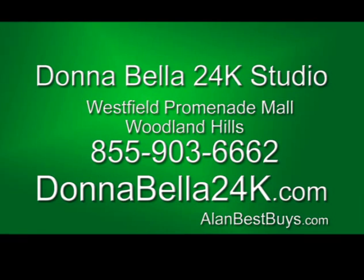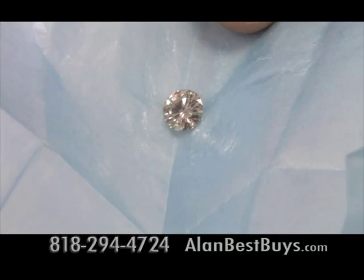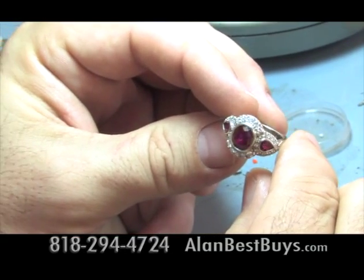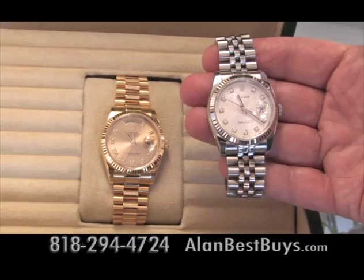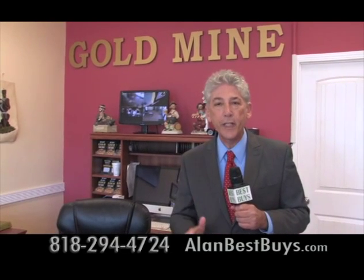Donabella24k.com. Now, the Northridge Goldmine buys and sells diamonds — like this 4-carat round brilliant cut stone. They buy and sell diamonds from half a carat up to 20 carats. The Northridge Goldmine is owned by a gemologist who wants to offer the best prices whether you're buying or selling diamonds, sterling silver, or Rolex watches. It's a good time to sell diamonds because prices are very high right now. They sell GIA, EGL, and IGI certified diamonds, and offer free appraisal.